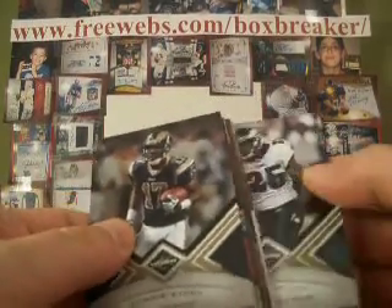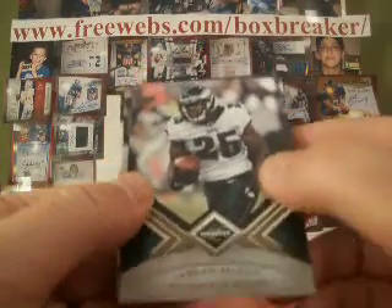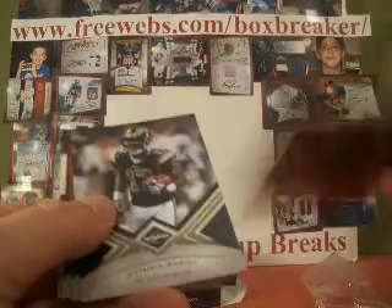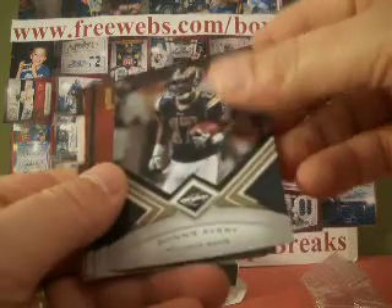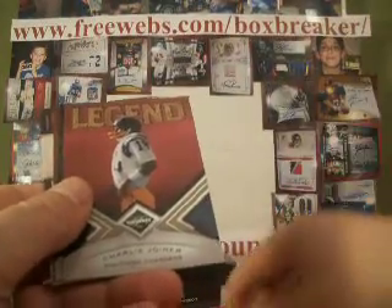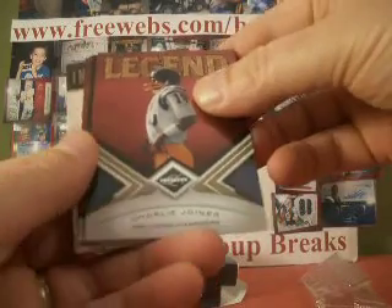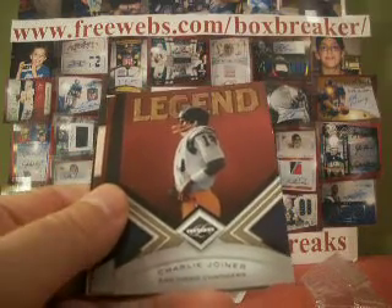So we've got LeSean McCoy. Base is numbered out of 499. The Eagles is 11-11-11. Then Davone Bess — Adani Avery with the Rams, out of 499. Card Van 1-2-3 has the Rams. Charlie Joyner for the Chargers. That's Go Giants. Switch for the insert.